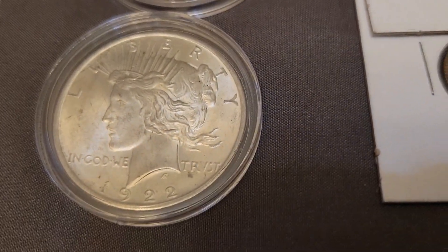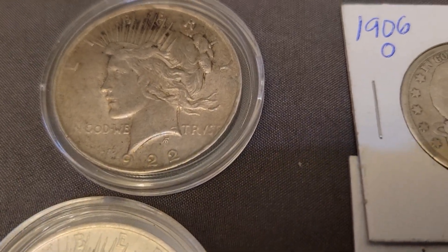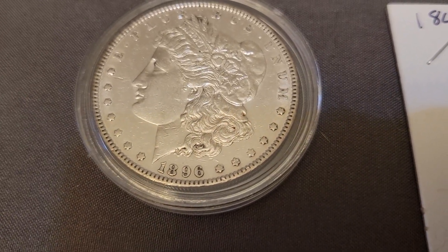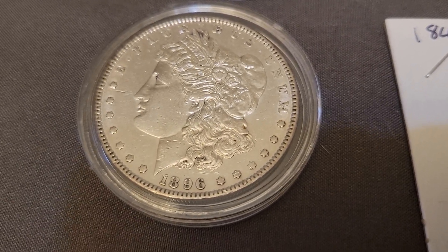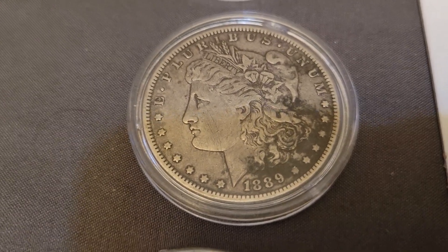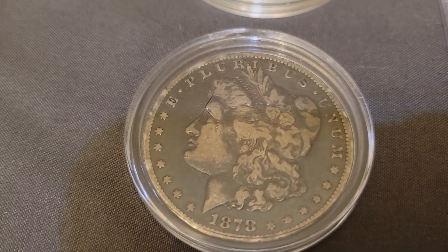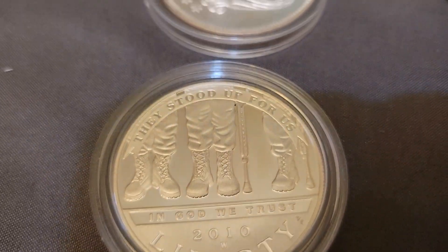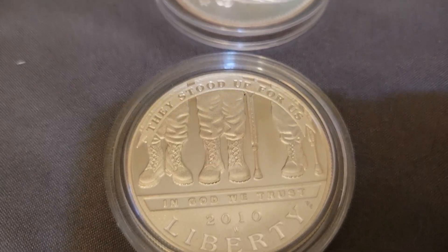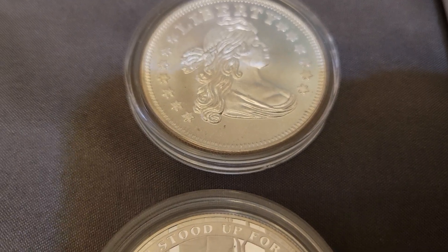Right here we have a 22-piece dollar set, then another one — 1898 looks like a Morgan, 1889 Morgan, 1878 Morgan. Then we have a 2016 Liberty US $1, and we got the Flowing Hair one-ounce round.